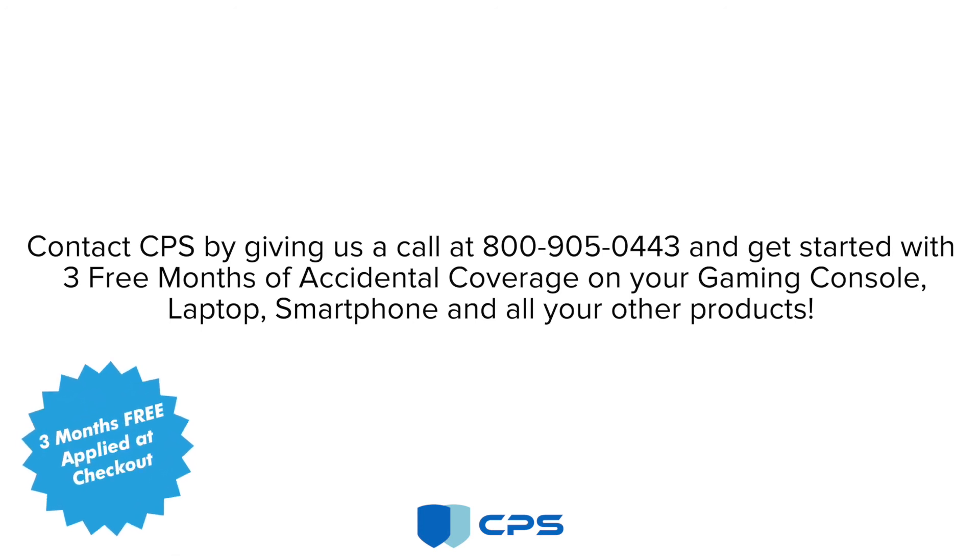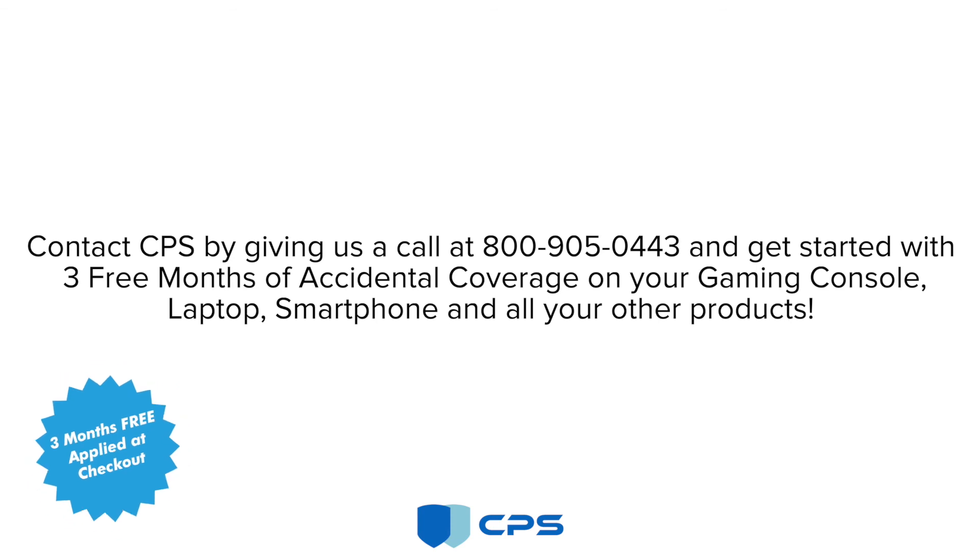And get started with three free months of accidental coverage on your gaming console, laptop, smartphone, and all your other products.